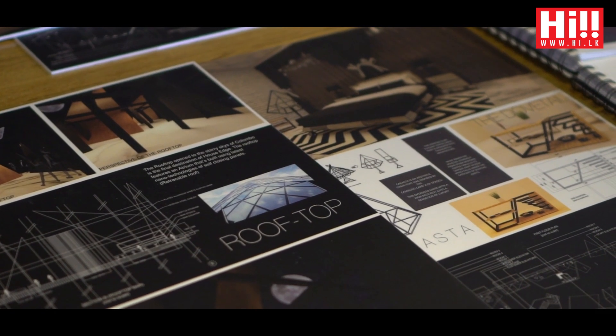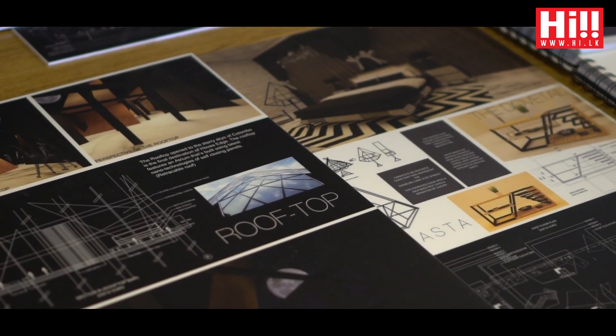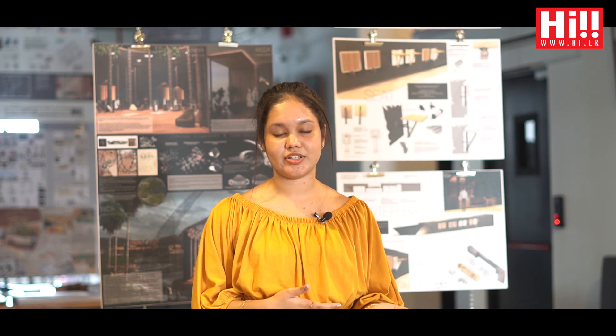What you see right here is my final major project, which is the AYA Center. AYA is a rehabilitation center that was designed with the concept of standing against gender-based violence.